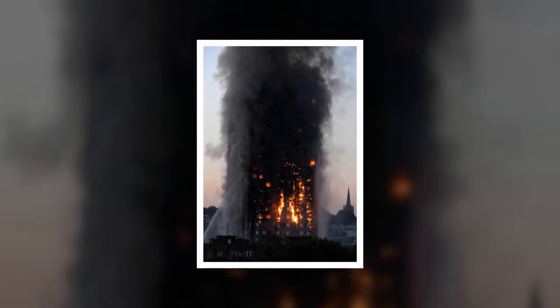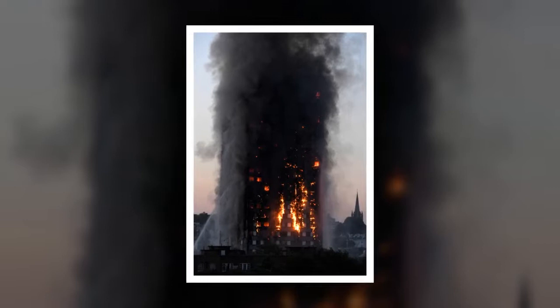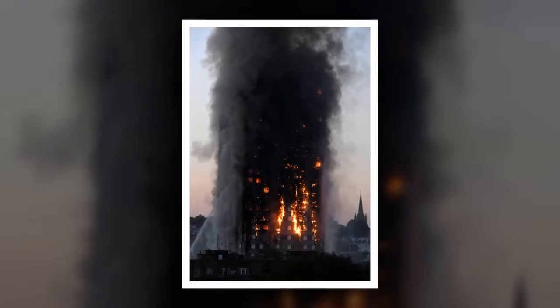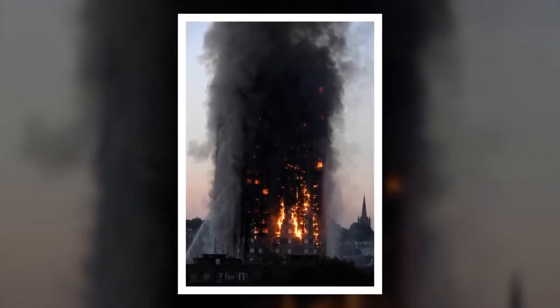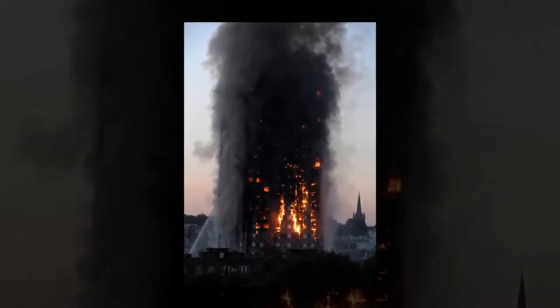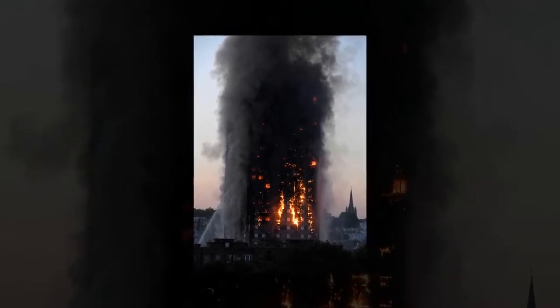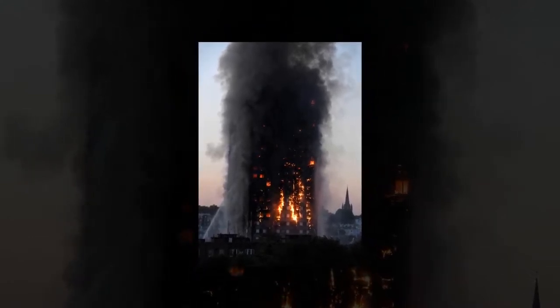The government confirmed cladding on 75 high-rise buildings in 26 local authorities had failed fire safety tests in the wake of the Grenfell fire. It is claimed that five victims of the Grenfell Tower fire in June were treated for cyanide poisoning. At least 80 people died in the inferno in West London on June 14.